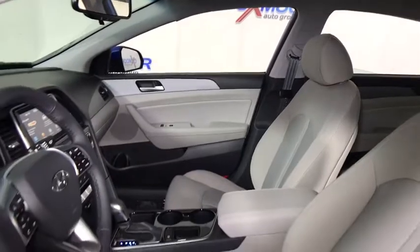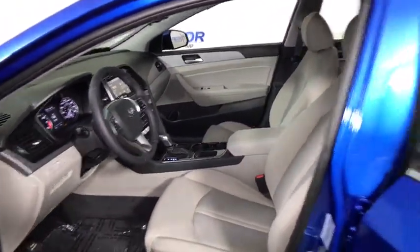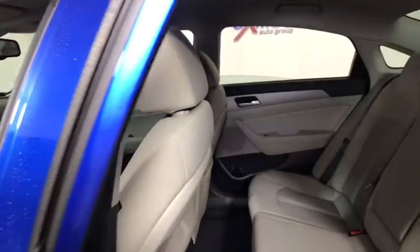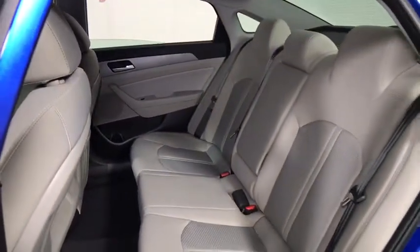Traction control, dual airbags, leather-wrapped steering wheel, power steering, four-wheel disc brakes, security system, rear window defroster, power windows, electronic stability control, trip computer.